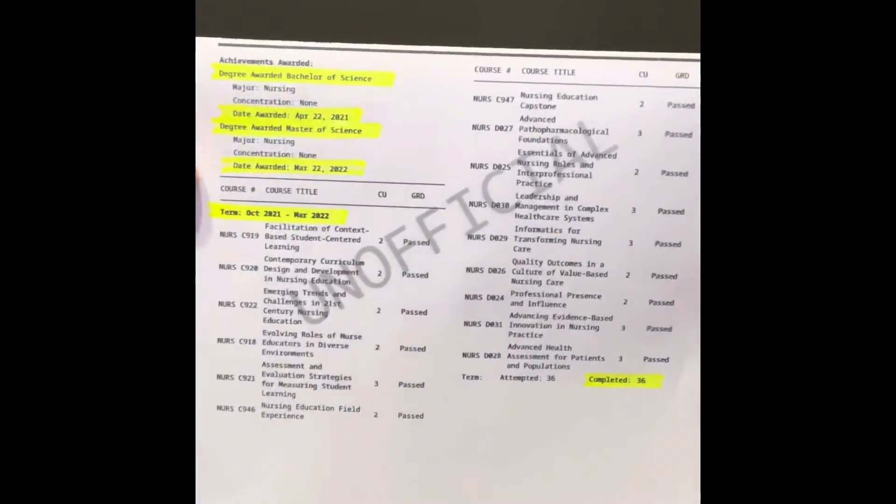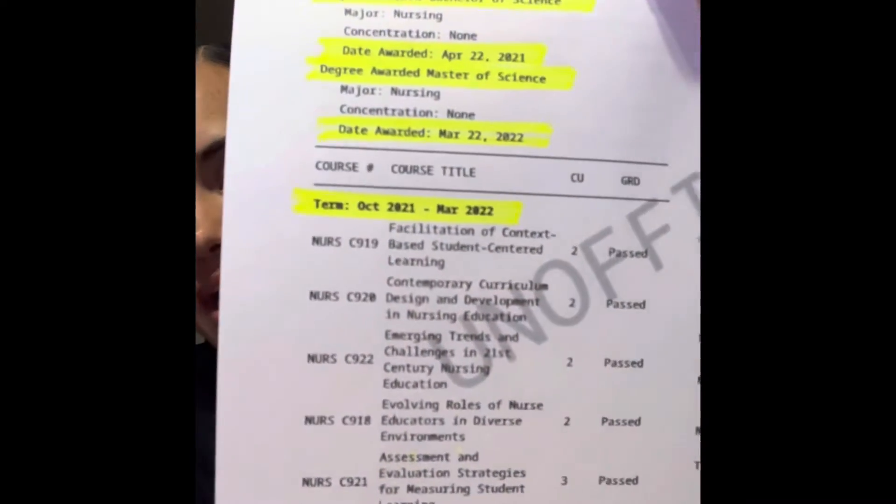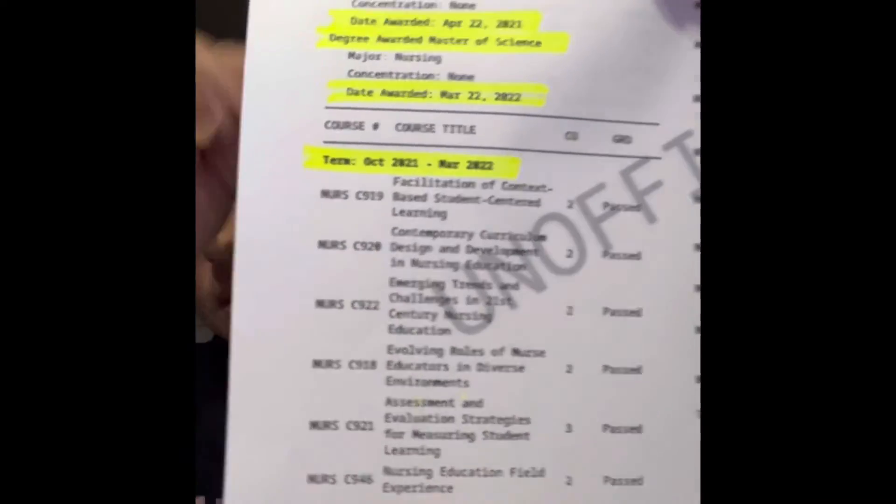For my unofficial transcripts, this is where you can see a clearer picture. This is for my master's. For my master's, I started in October 2021 and finished in March 2022. Here's kind of my breakdown of the classes I had to take.